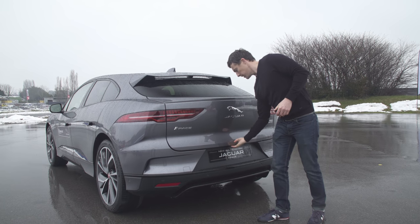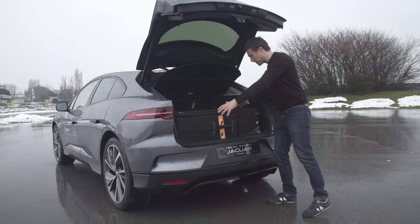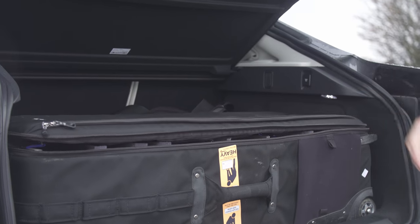Let's talk about the boot of the car. Electronic tailgate, of course. And as you can see, it's big enough to fit one of these things — whatever it may be — in it.